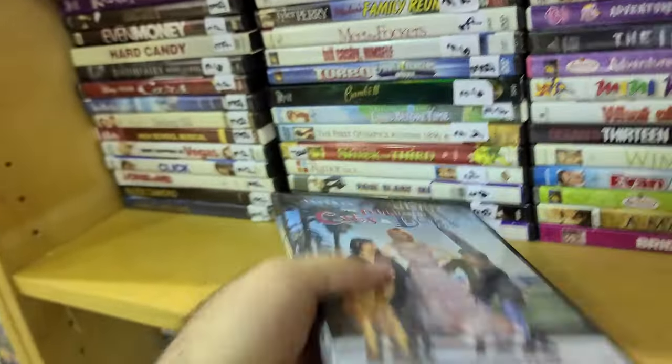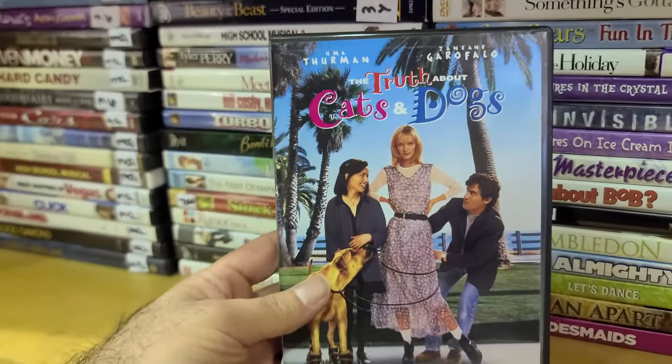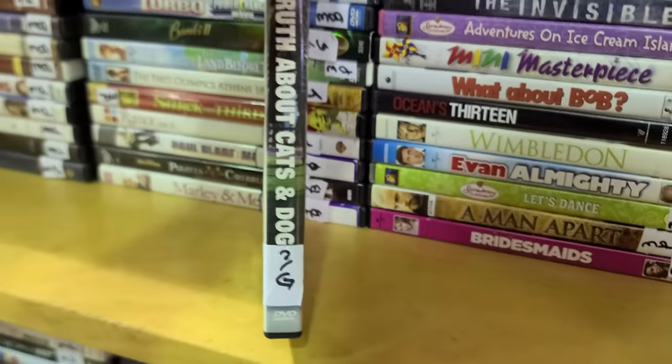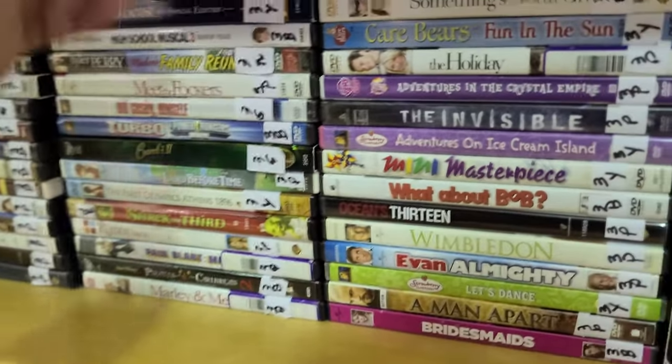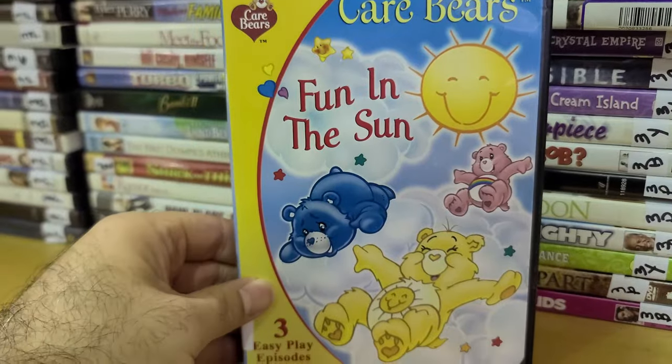I don't need any DVDs, but if I'm going to buy one it's got to be green. Congo also looks like it's green. Remember we're seeing the GX tag, so we've got to find green. And here is Care Bears: Fun in the Sun — three easy-play episodes for the kiddies who can't sit through a whole movie.